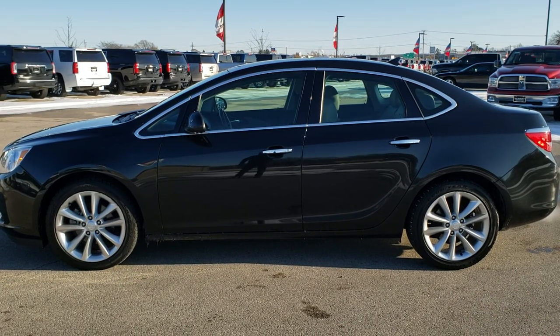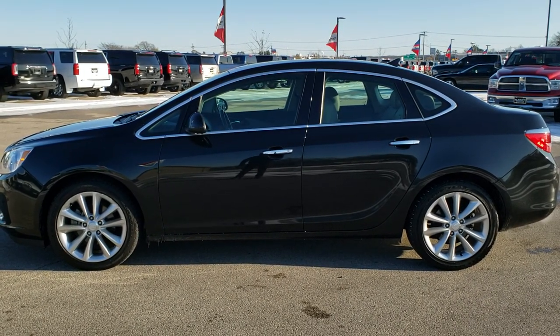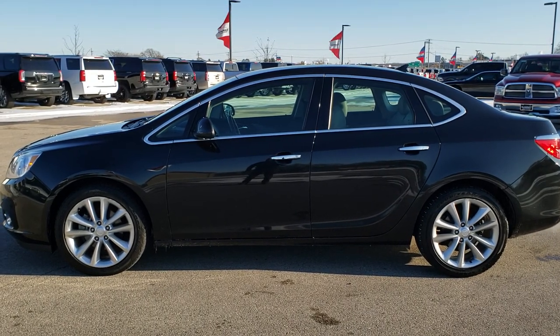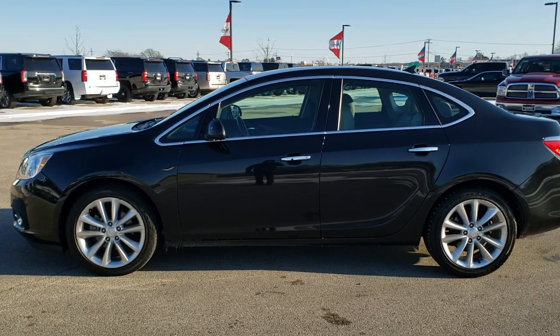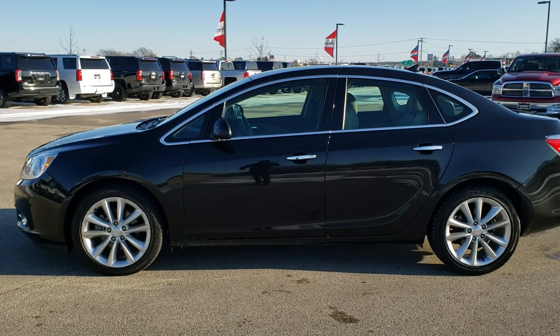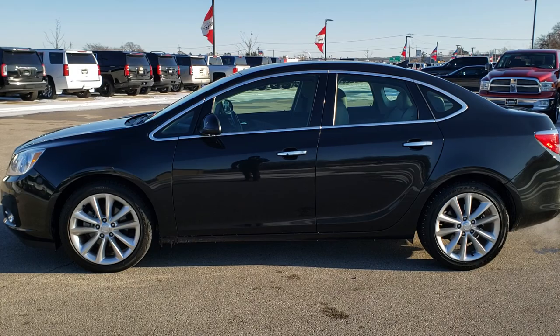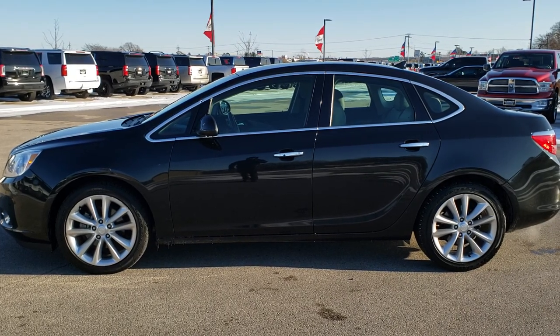In a second you will see a link to subscribe to our YouTube channel on your left, a link to more used inventory videos like this one on your right, and on the bottom a link to this vehicle on our website — click those and check us out. We're really excited to help you out with this super clean 2014 Buick Verano convenience group. Thanks again for checking out the video.